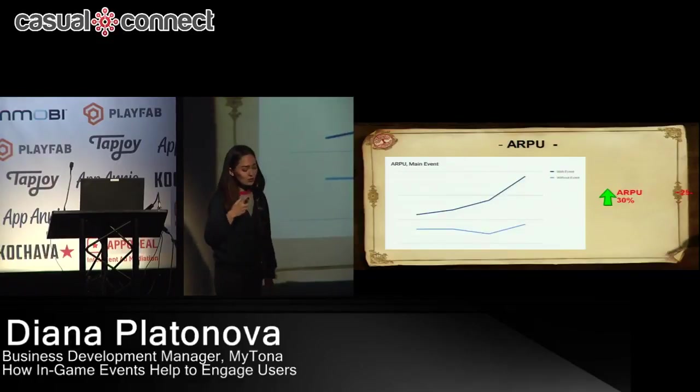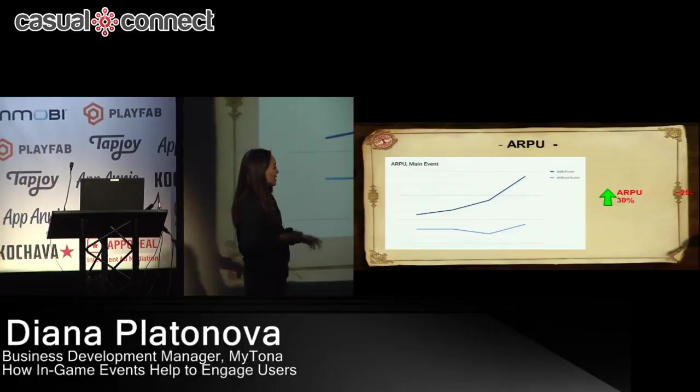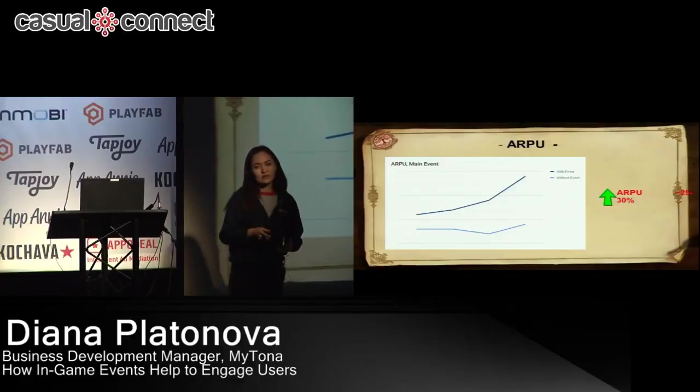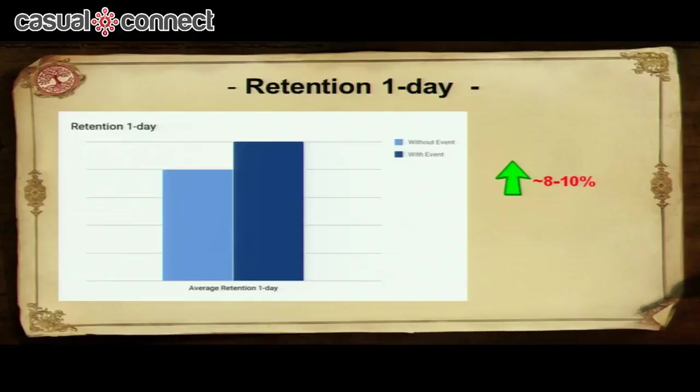Players engage more and play more to complete tasks and receive unique rewards, which creates more monetization leverage. Another great finding: people who downloaded and started playing the game during an event have day-one retention that is higher by 8 to 10% compared to people who downloaded and started playing on normal days.